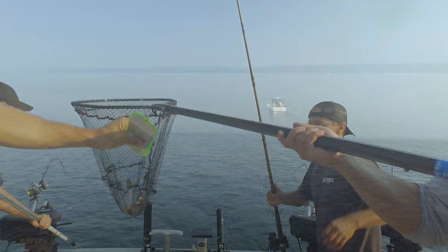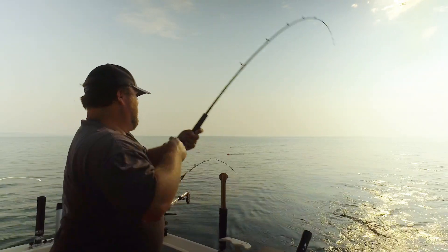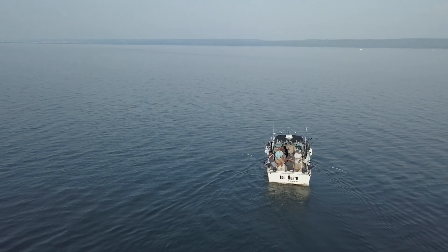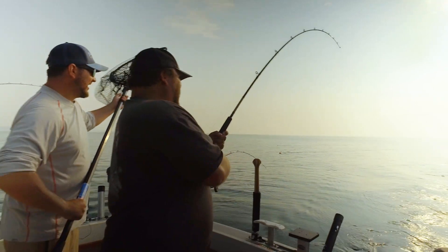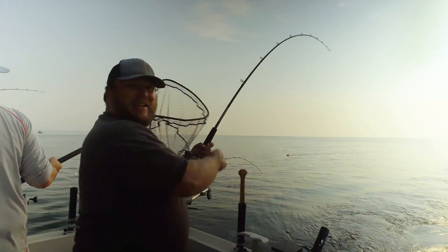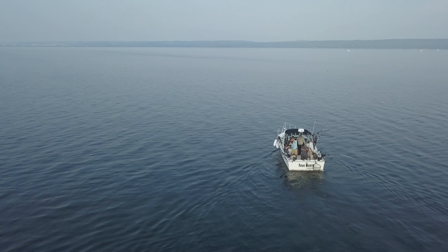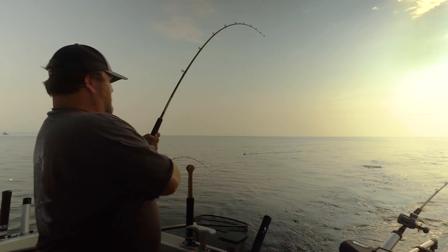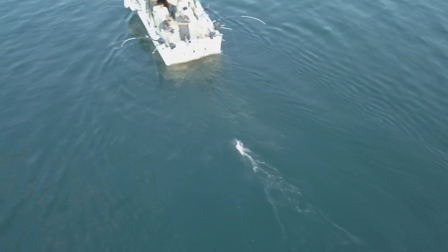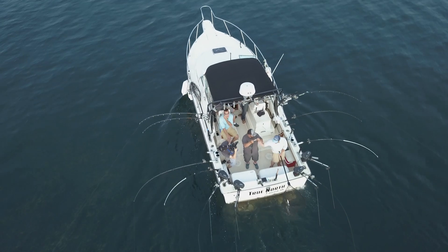We got another fish on. We were trying to set that line and Kent felt it hit when he was setting the rod — putting the rod down and it gets hit by another fish. It's going to be another king, I'm feeling it. It's really digging down and I like that. Now it's putting up some fight. Nice one, dude — nice fish. Skate it right in.